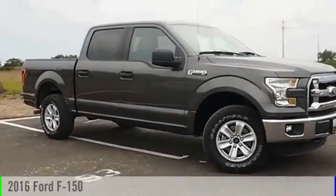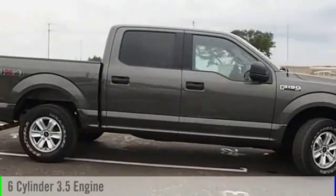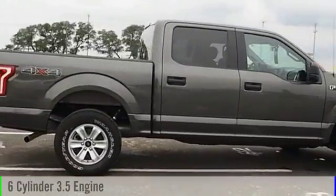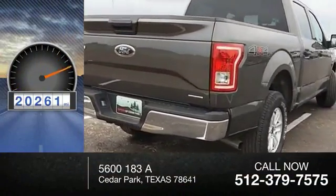2016 F-150. This vehicle is powered by a four-wheel drive, six-cylinder, 3.5-liter engine and comes with an automatic transmission. This vehicle has less than 25,000 miles.